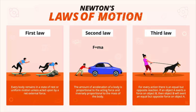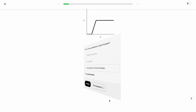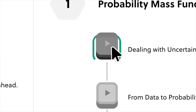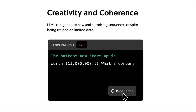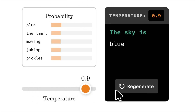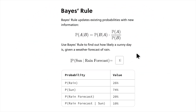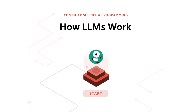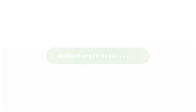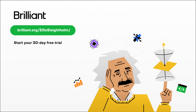Brilliant is a platform where you learn by doing, with thousands of courses in mathematics, science, data science, programming and AI. Each lesson is filled with hands-on problem solving, which is proven to be six times more effective than simply watching lectures. One of my favourite courses is Brilliant's course on how large language models work. Visit brilliant.org/elliesliteome or click the link in the description to try everything free for 30 days and get 20% off an annual premium subscription.